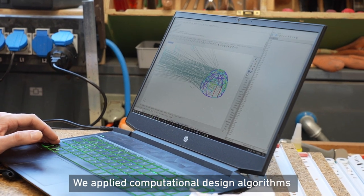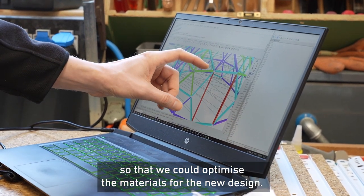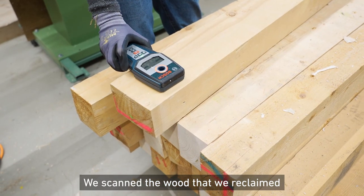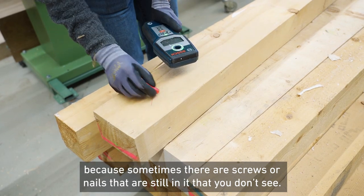We applied computational design algorithms so that we could optimize the materials that we had towards the new design. We scanned the wood that we reclaimed because sometimes there are screws or nails still in there that you don't see.